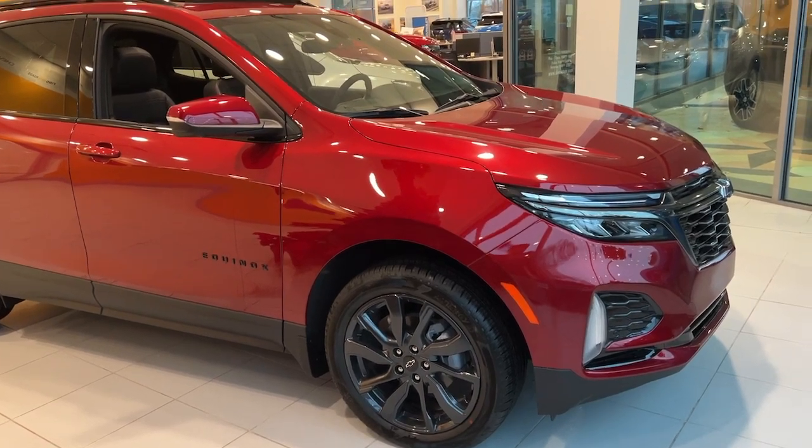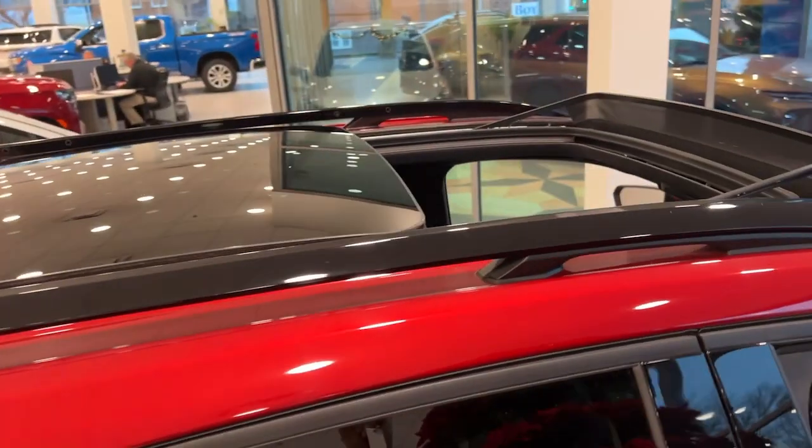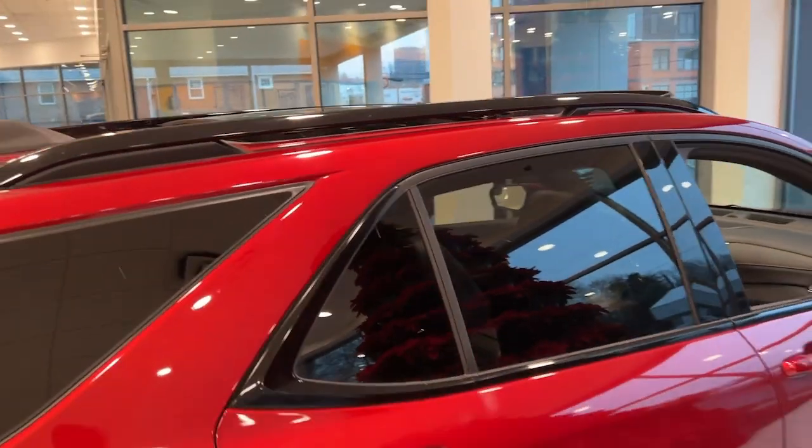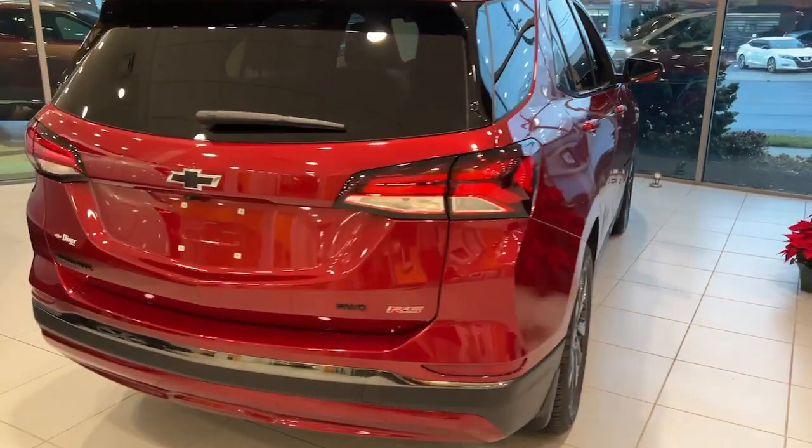Introducing the 2023 Chevrolet Equinox — the small SUV with a big spirit of adventure. Passenger-friendly, loaded with safety features, and great for hauling cargo, it's an ideal family car.